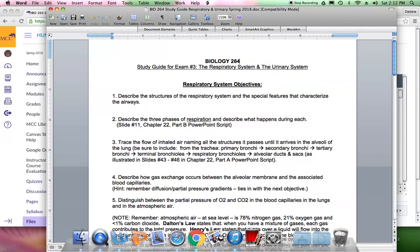Number 2 is one where you may need to write definitions in short answer format. There are three phases of respiration. External respiration happens at the site of the alveoli between the blood and the alveoli. The blood going to the lungs is low in oxygen and high in carbon dioxide. The air being breathed in is higher in oxygen, so oxygen diffuses from the alveoli into the blood. That is external respiration.